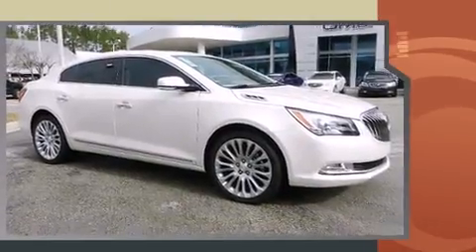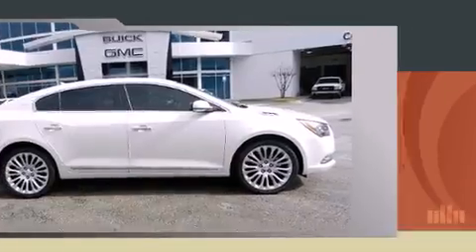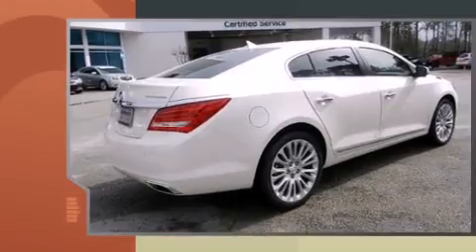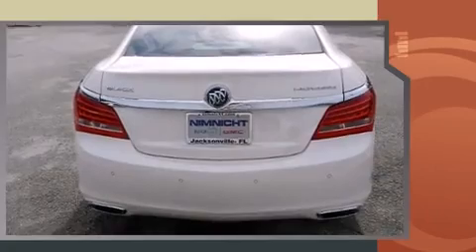Top features include front dual-zone air conditioning, adjustable headrests in all seating positions, a trip computer, automatic dimming door mirrors, heated and ventilated seats, heated steering wheel, power moonroof, and leather upholstery.